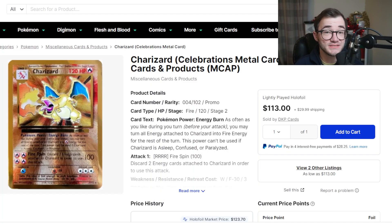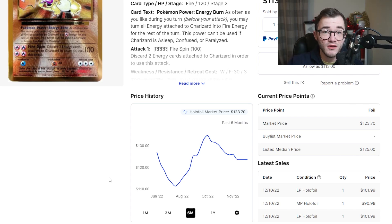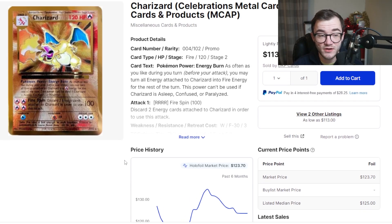Honorable mention: the metal Charizard from the Celebrations ETB. It's a cool, unique card, but you can't grade it and it's metal. It's dropped since release — peaked at $134, dipped to around $110, and is sitting steady around $120. There's a lot of nostalgia with the original artwork, but being metal keeps it as an honorable mention.